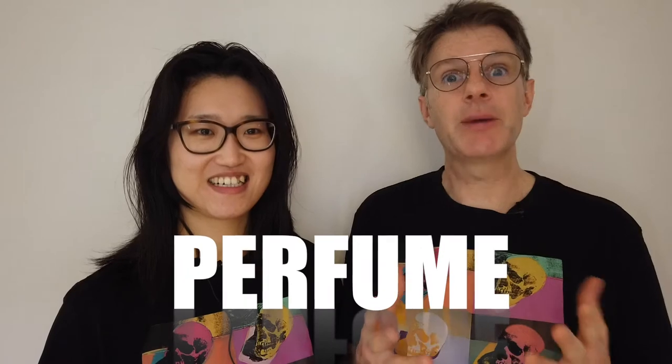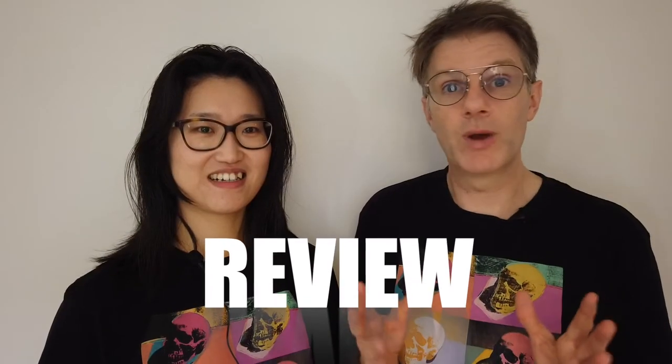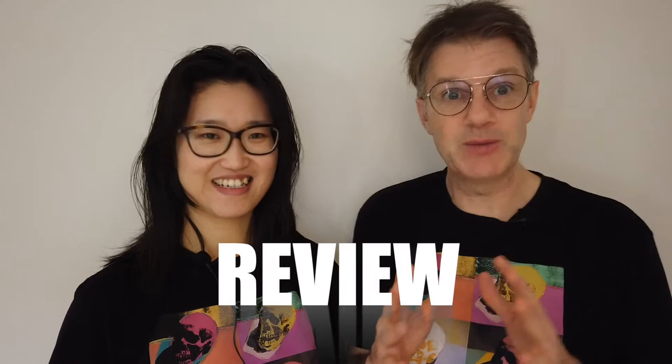Hey guys, welcome back to our channel. Today we have an interesting topic that is kind of tea related. It's a little different. What we did was - well, Jen did some online shopping. She went out and found a whole bunch of perfumes with some tea element, either an aroma or something in it. We've got a bunch of tea perfumes and we're gonna smell them.